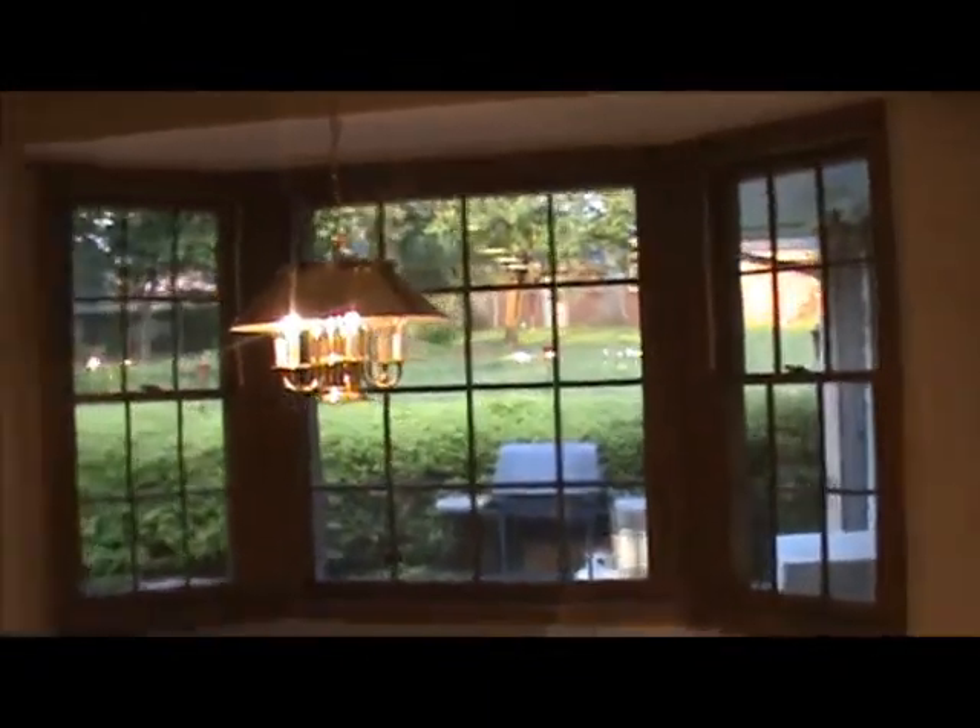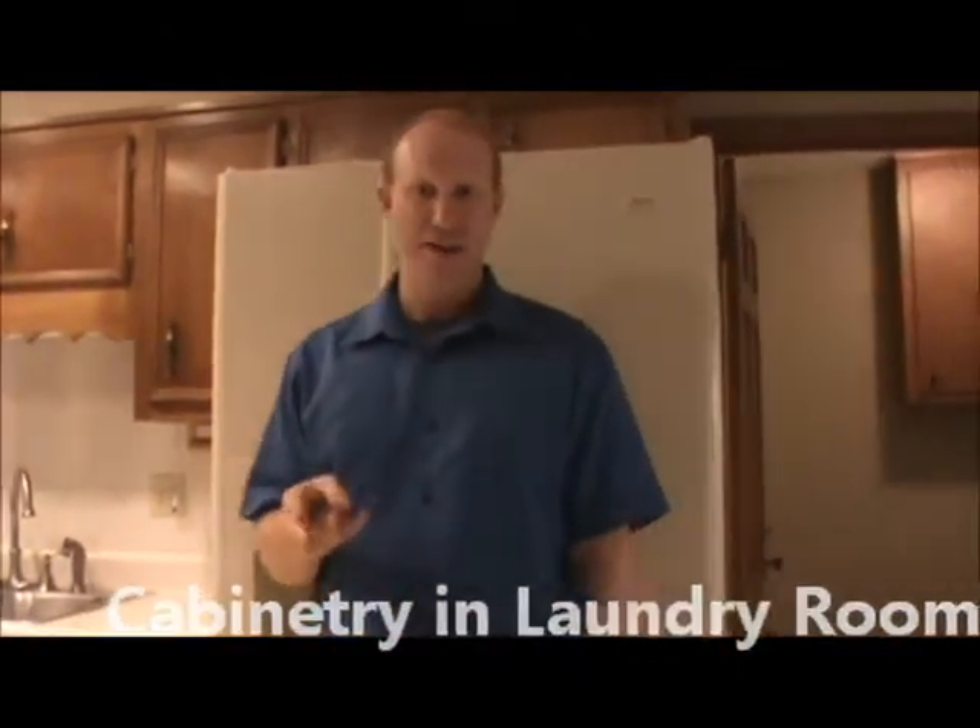If you like this, why don't you come on in, let's show the rest of it. This home highlights 2333 square footage. It's four bedrooms, two baths.